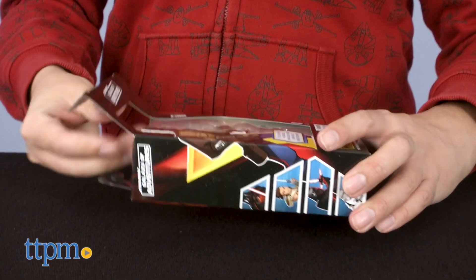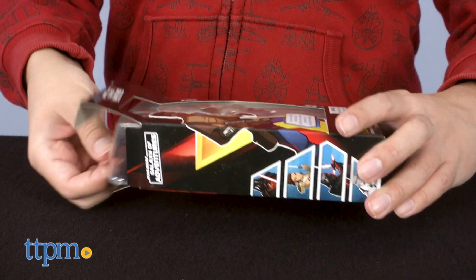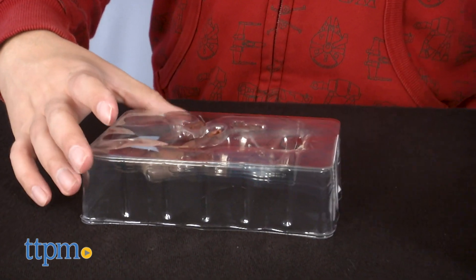Packaging is also very easy to open and close without damaging it for future collections, and the choice of box over blisters should make it very easy to store.